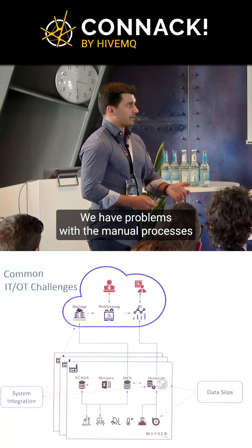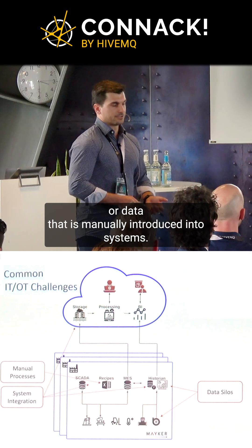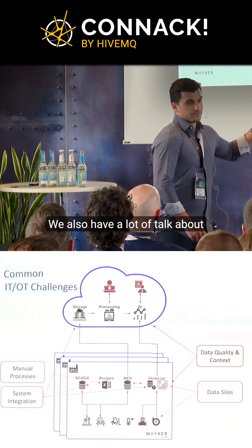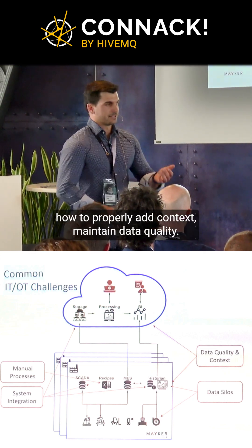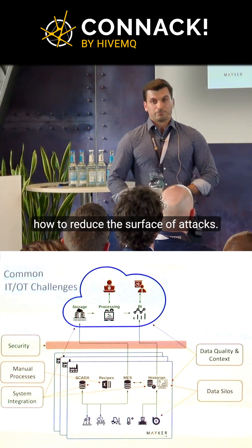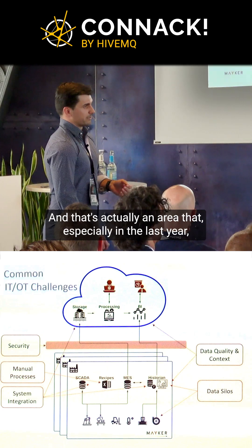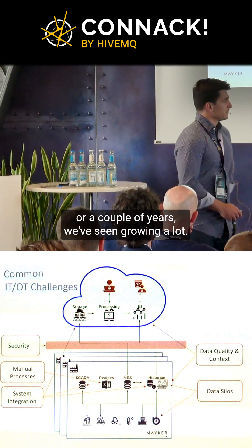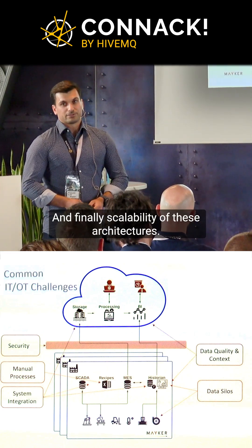We have data silos, we have problems with manual processes or data that is manually introduced into systems. We also have lots of talk about how to properly add context, maintain data quality, and importantly, security-wise, how to reduce the surface of attacks. That's an area that, especially in the last year or couple of years, we've seen growing a lot. And finally, scalability of these architectures.